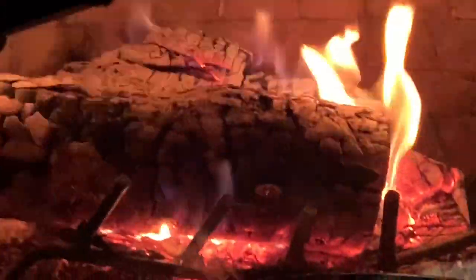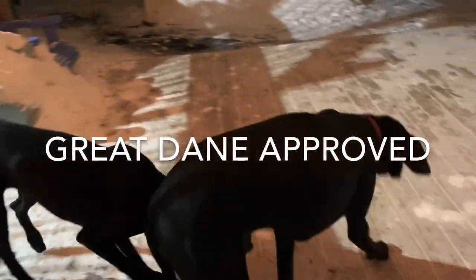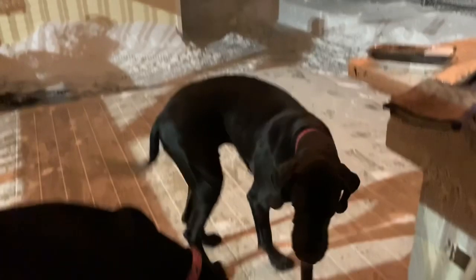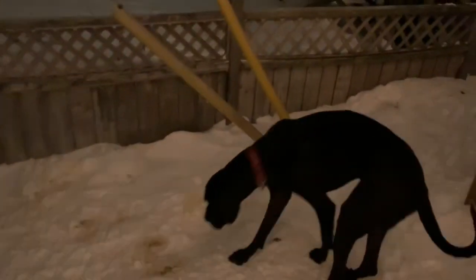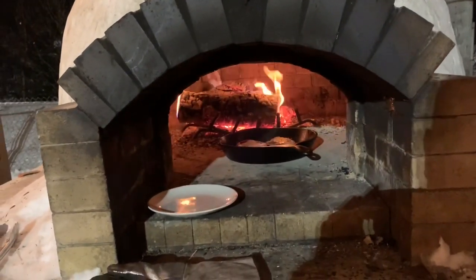The fire still looks beautiful. And as always, this meal is Great Dane approved. They're very, very curious as to what's going on here — a bunch more pups. That's Louie and Stella. They love the pizza oven. And they love the smells that come out of it.